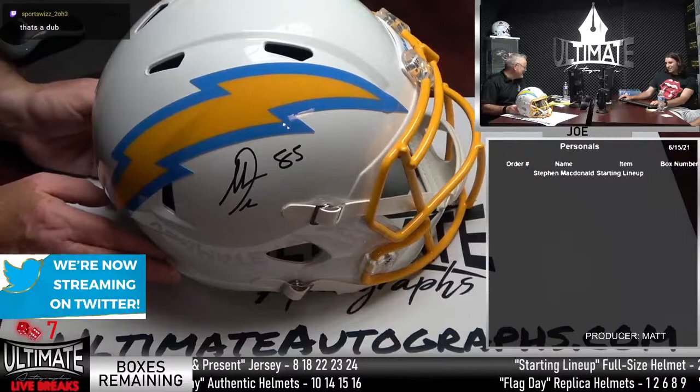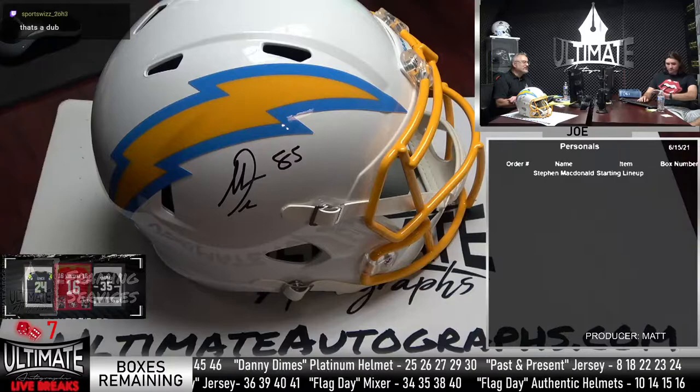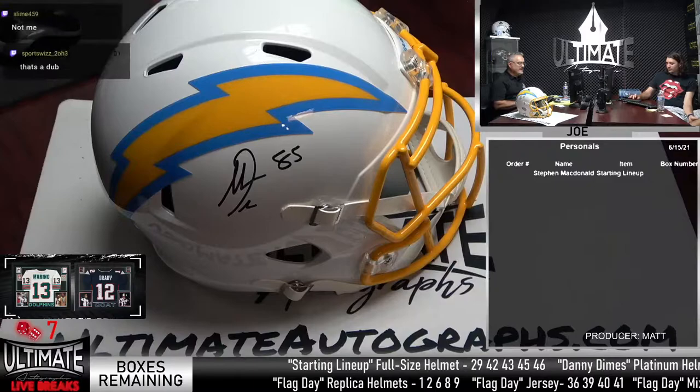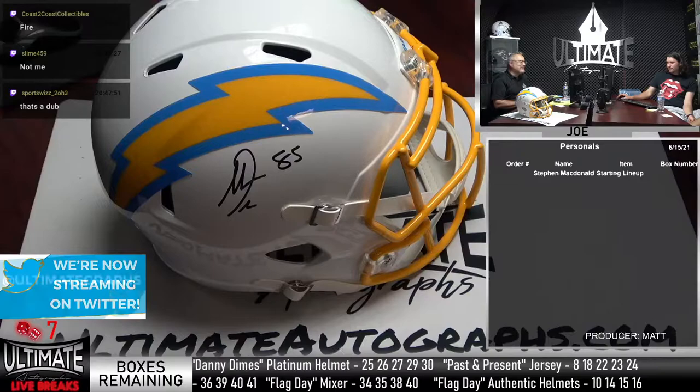Bob mentioned it would be cool to have Antonio Gates sign a Kent State basketball. You know the story — Antonio Gates played college basketball at Kent State, went to the San Diego Chargers as an undrafted guy, and within two years he was making Pro Bowls. Someone mentioned a signed Kent State basketball would be really cool. Yes, it would.